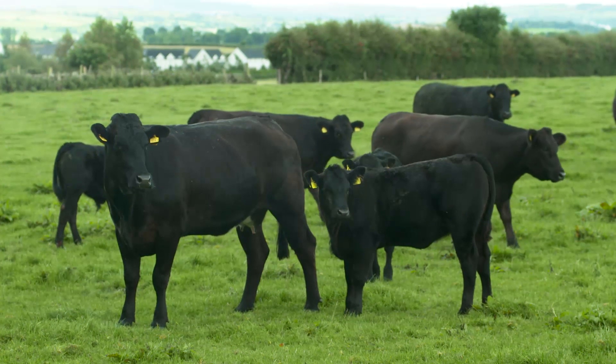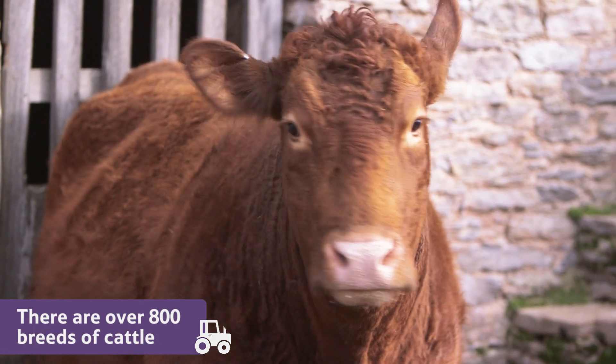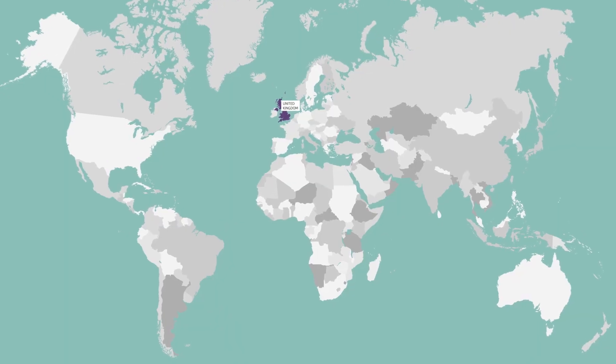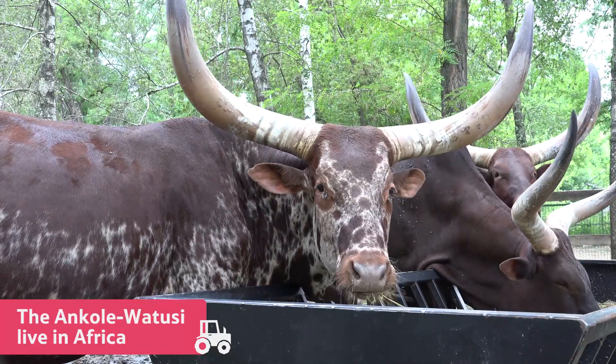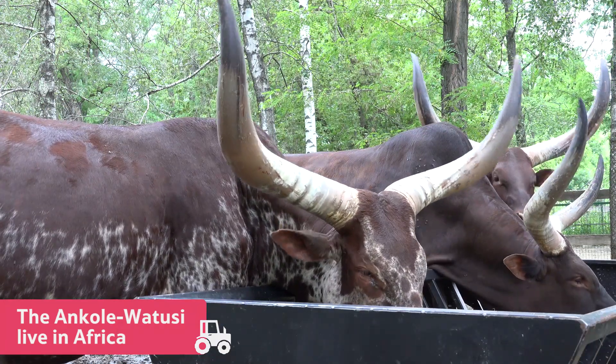Today there are many different breeds of cattle — over 800 around the world — and some of them look rather strange. One such breed is found in Africa: the Ankole-Watusi. It has huge horns filled with blood vessels to help it stay cool under the hot African sun.